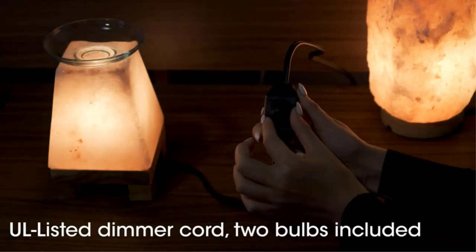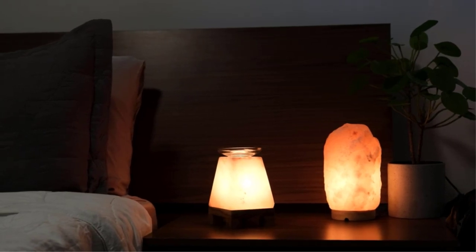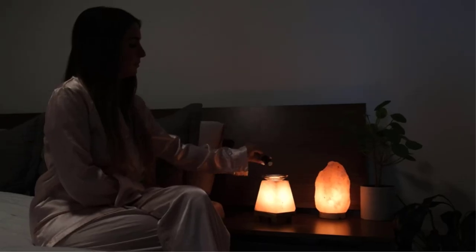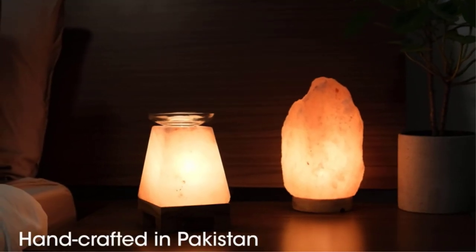There are many products available to choose from for the best salt lamps, each with different characteristics, benefits, and prices. To help you make an informed decision, I did quality research, read tons of reviews, and compiled a list of the best salt lamps from reputable brands.